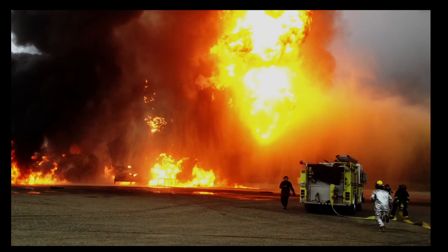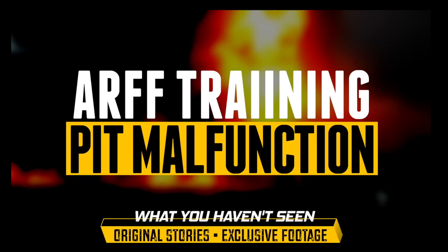Welcome back to the channel. This was a training that went kind of crazy, so let's go over what happened here and why this pit malfunctioned. Thank you to Al for showing me this. I'll put the link in the description, but this is how a pit should normally function.